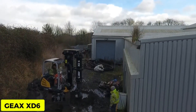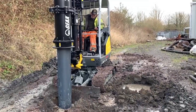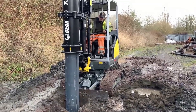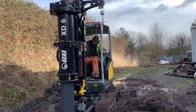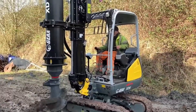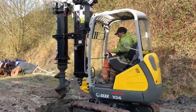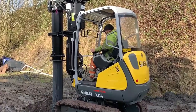GEAX XD6. The GEAX XD6 is the smallest piling rig in the market, designed to work in extremely tight spaces with limited headroom and job sites difficult to access. It has a powerful engine and hydraulic system providing high torque and speed, allowing it to drill through even the toughest soil and rock formations.